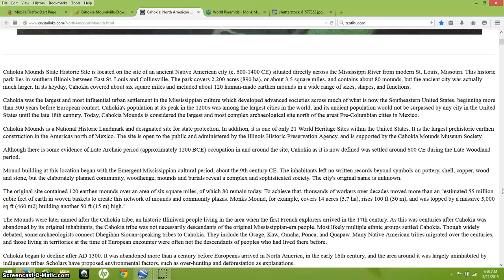Cahokia was actually much larger. What we have in the state historic site is just a small main area. When East St. Louis was built, they just plowed over many of these large mounds, and much of the city has been lost to urban development, which is really sad. This happened about 100 years ago. Ancient St. Louis was actually known as Mound City.